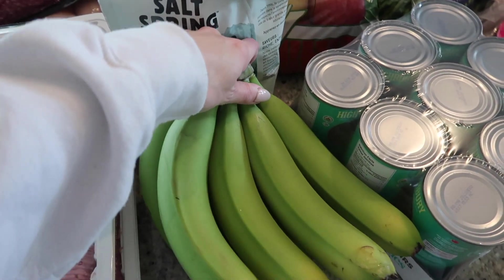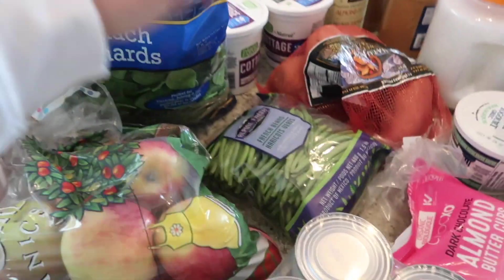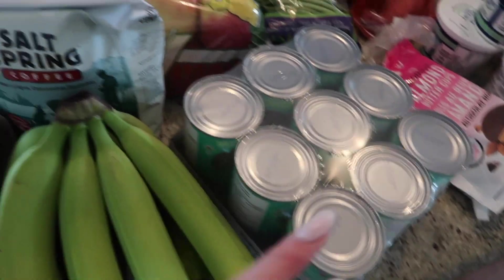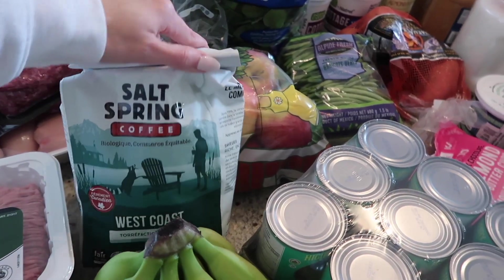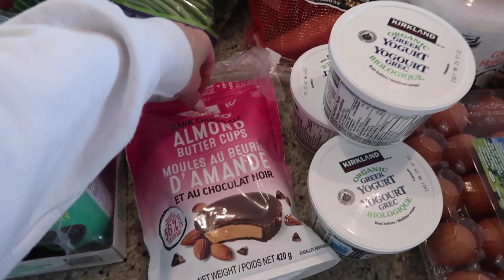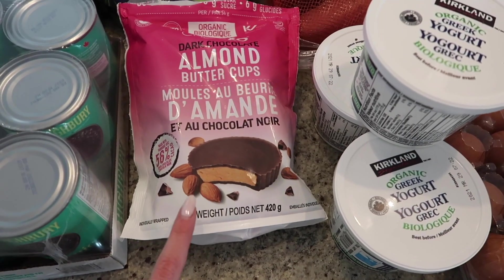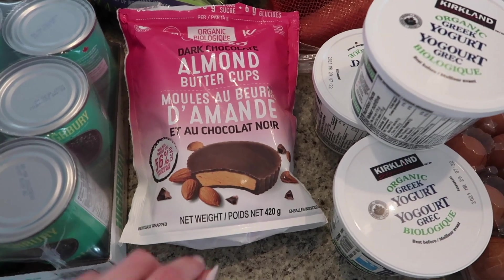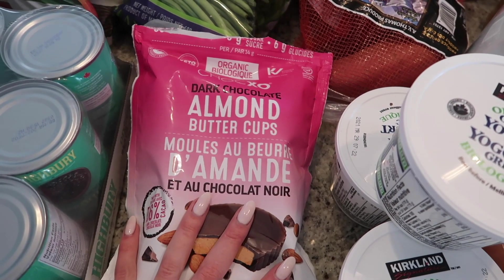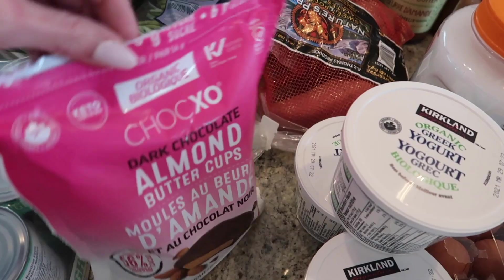We've also got bananas — these are organic, although I don't really think that matters — organic apples, a bag of spinach, some French beans, a little flat of black beans, and the coffee we usually get. There's another one I really like there as well but this one was on sale. I usually pick up some sort of chocolate treat; this time I went with the dark chocolate almond butter cups. I almost bought these at Whole Foods the other day but the price difference is insane — I think it was like six or eight dollars for a pack of two or four there, and this whole pack was eleven dollars with a ton in here.